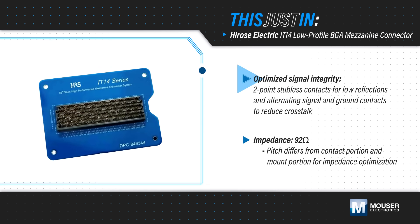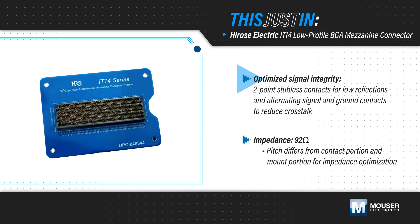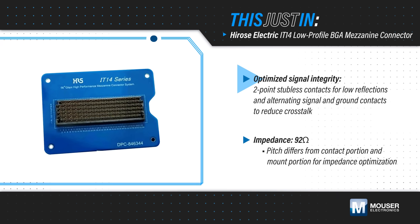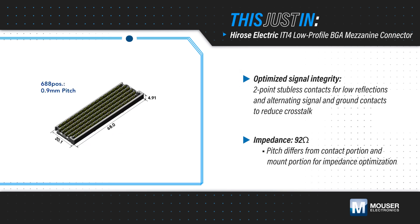IT14 connectors offer excellent signal integrity with a stubless two-point contact for low reflections, and signal and ground contacts that alternate in each row to reduce crosstalk. The connectors have different pitch between the contact and mounted portion to optimize impedance at 92 ohms. They also feature a protective housing design that encapsulates the contact tips to prevent damage during mating.